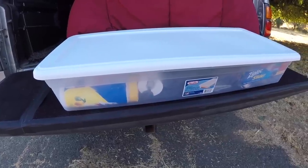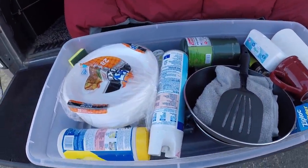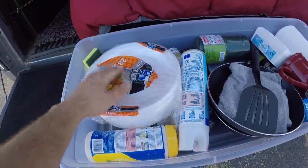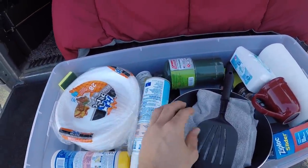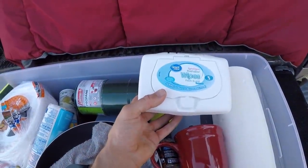This big old bin also resides underneath my bed. Inside of it I keep a lot of different cooking stuff — everything from paper plates, pans, spatulas, and propane.